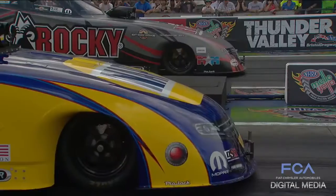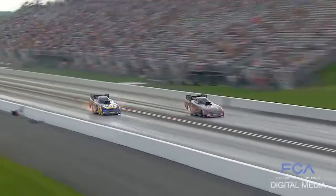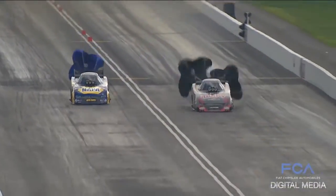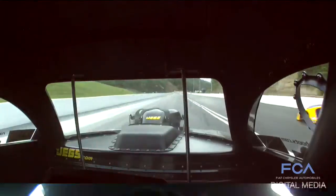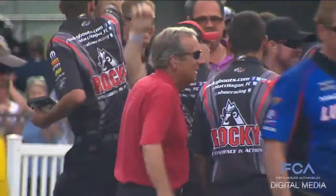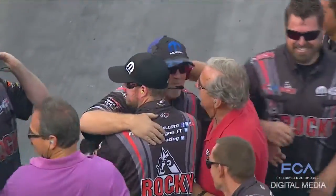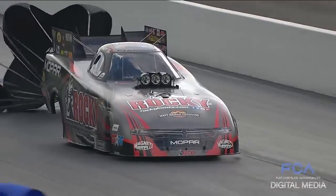Mopar begins taking orders for the new Drag Pack in late July. On the drag strip, in a terrific all-Mopar final-round showdown, Matt Hagen defeated his Don Schumacher Racing teammate Ron Capps at the National Hot Rod Association Thunder Valley Nationals, giving the reigning Funny Car World Champion his fourth victory of the season in the Mopar Express Lane Rocky Boots Dodge Charger RT, and his first national title at Bristol Dragway.